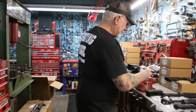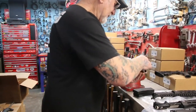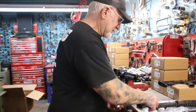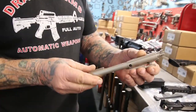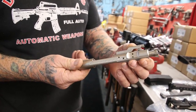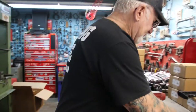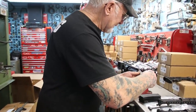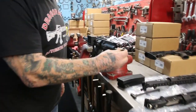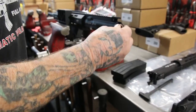Let me show you the chrome bolt here. We're gonna pull the bolt out. Do you like that? Look at that chrome bolt — best money could buy. See, and that's the firing pin. Look how nice it fits in there. That is perfect — the best of everything.